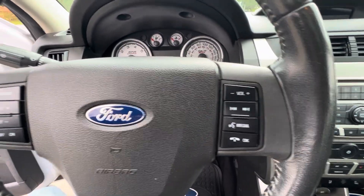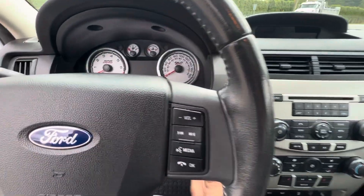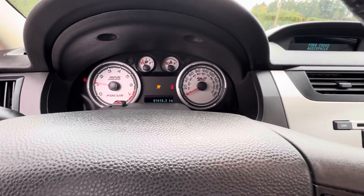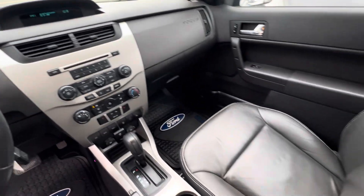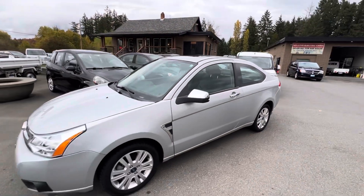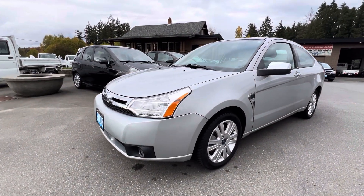All the steering wheel controls for the stereo with the volume, keyless entry remote, and for mileage it has 81,413 kilometers. Inside it's in great condition. You can view this Ford Focus at Kohlenberg Motors at 3537 Couch on Lake Road in Duncan. Thank you, we'll see you next time.